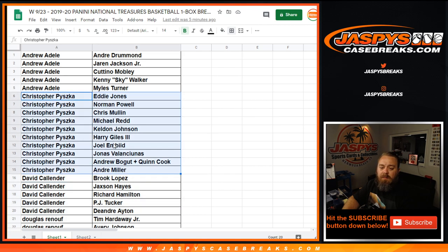And then Andre Miller, Jaren Jackson Jr., Kenny Skywalker, down to Myles Turner. So anybody need to see their teams or their players again?